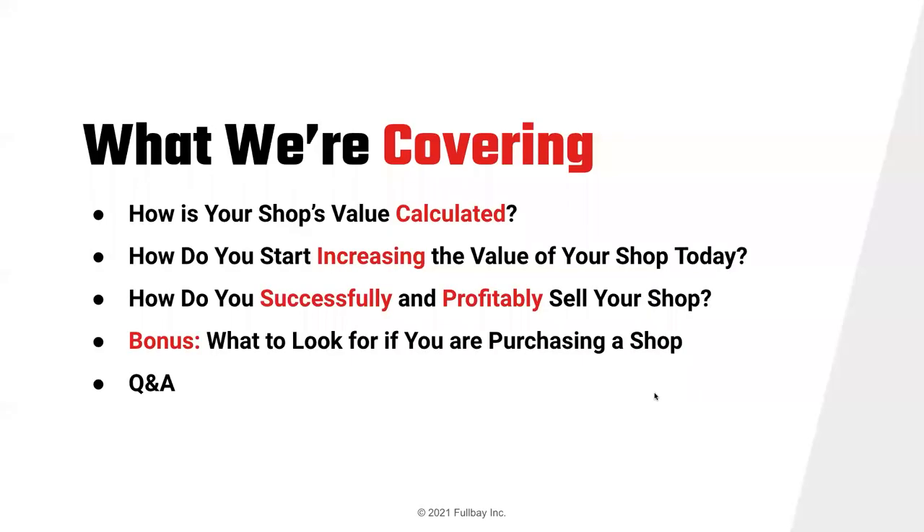What we're going to cover today: how is your shop's value calculated? We're going to cover three different methods for calculating the value of a shop, how to start increasing the value of your shop today, how to successfully and profitably sell your shop, and as a bonus, what to look for if you're purchasing a shop. Then we'll open it up for Q&A.